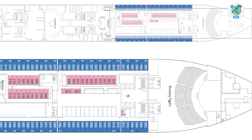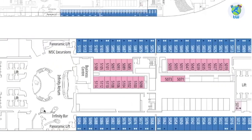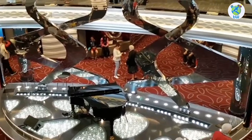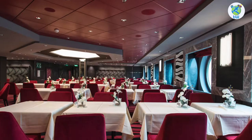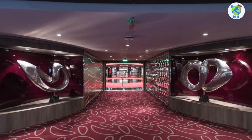Talking about the decks, Deck 5 forward is the Broadway Theater. Aft are some staterooms and suites. Midship is the atrium, surrounding which is a business center, a bar, as well as shore excursions. And further aft is the Waves Restaurant, one of the complimentary dining venues.